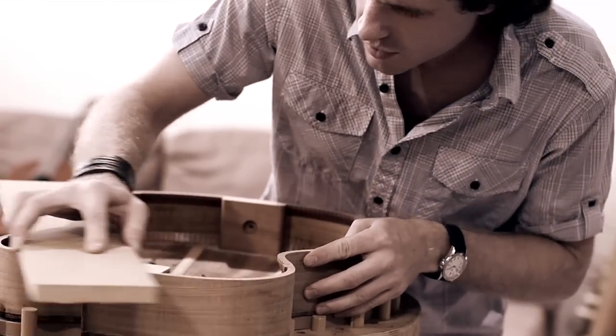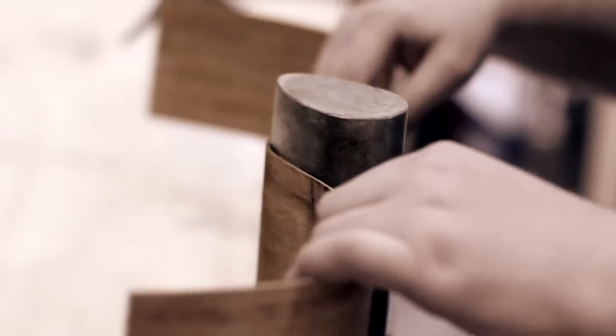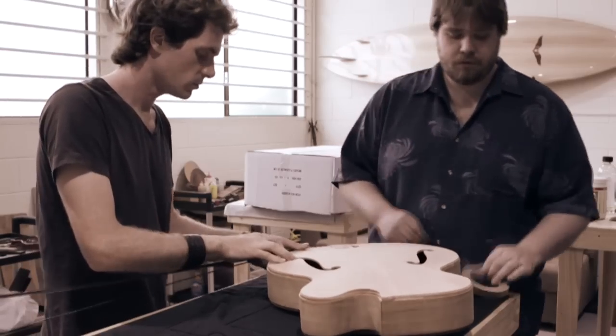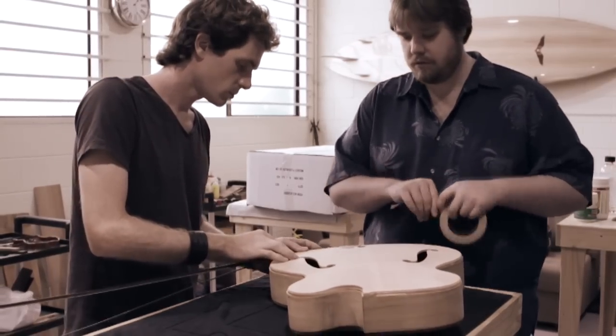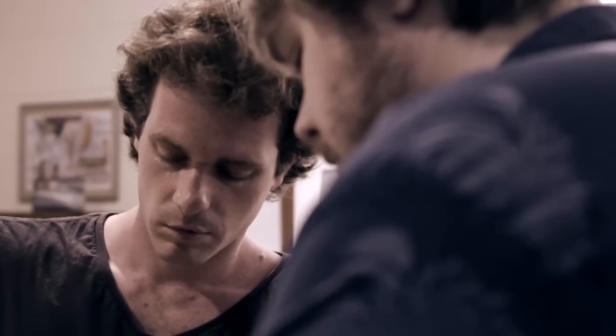Hancock Guitars started about 20 years ago. My dad got into it first, then my brother and I started helping him when we were only 14 and 12 years old respectively. Now Hancock Guitars is pretty much run by Sean and myself.